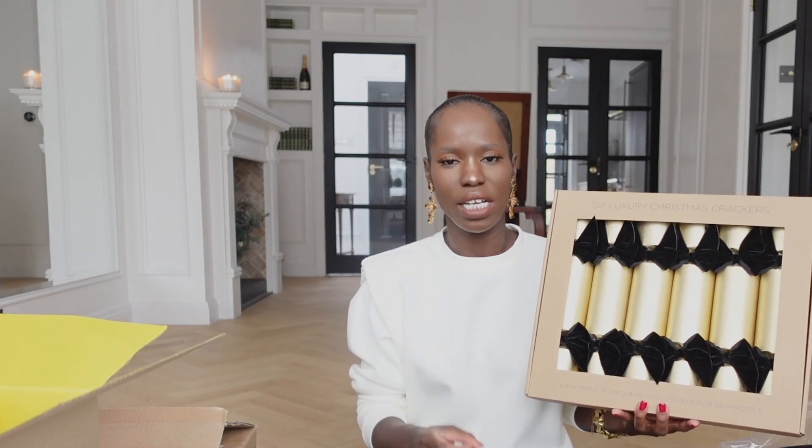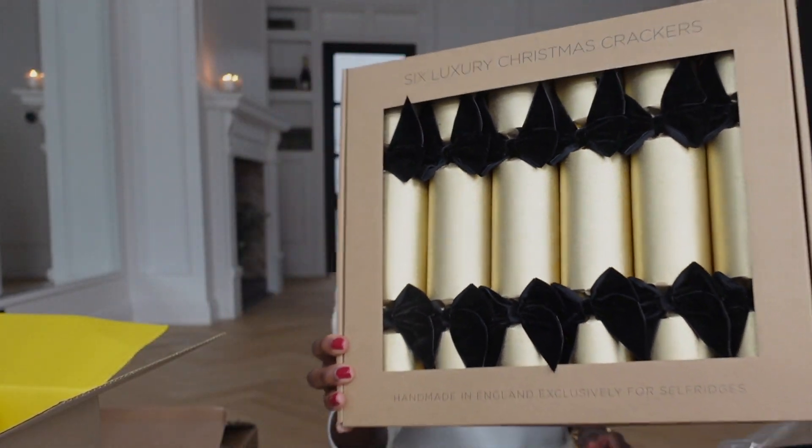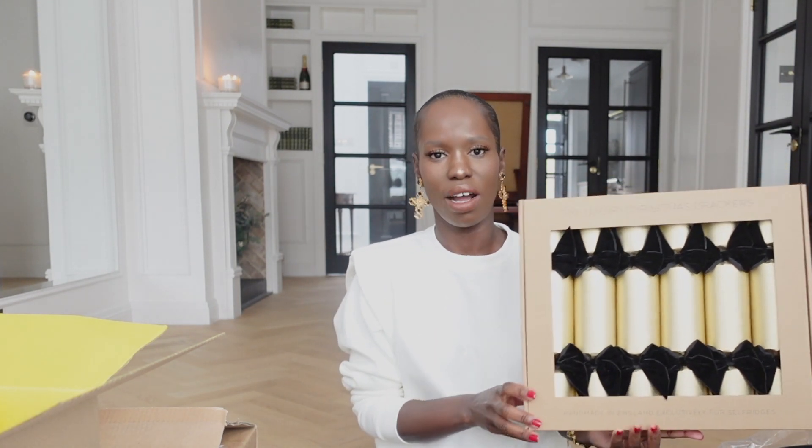I have to say Selfridges really, really have brilliant buyers. Whoever their buyers are, they do a great job of bringing in brands and items their customers are going to love, and this one really hit the nail on the head. If you know anything about me, you'll know I absolutely love velvet, and these crackers have beautiful velvet bows on them. They'll go really well with the table scape aesthetic I'm planning. You probably won't find the exact same ones since I got them last year, but high-end department stores like Selfridges and Harrods do have really beautiful aesthetic cracker options — so hopefully that's helpful for anyone wanting crackers for their Christmas table scape.